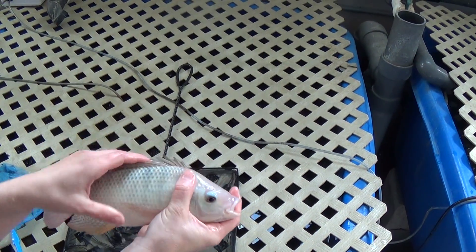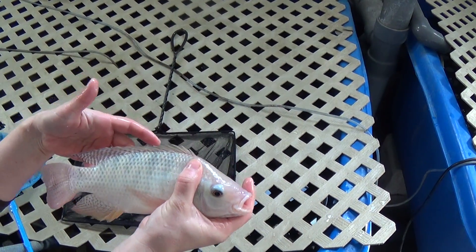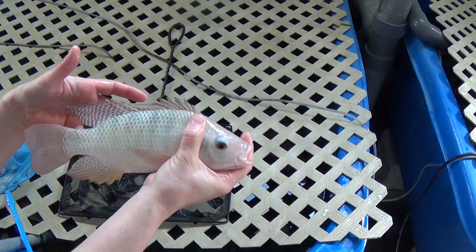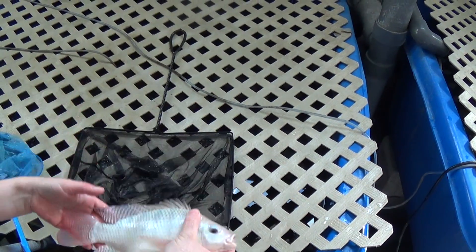Some cultures believe that white is clean, so they like to have a white fish. They've heard all the hype that tilapia is a dirty fish, so they want to find one that's all white because they believe it's clean and more healthy. So this might be an option for you.